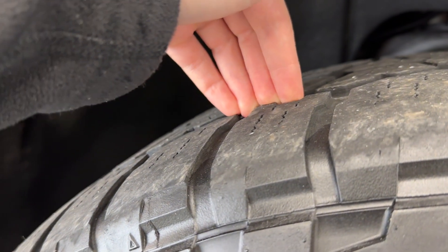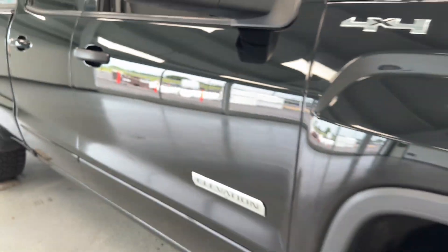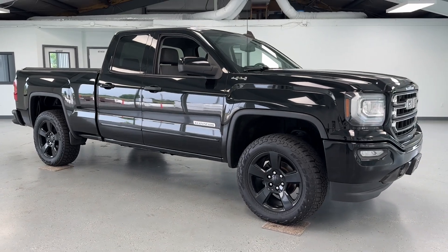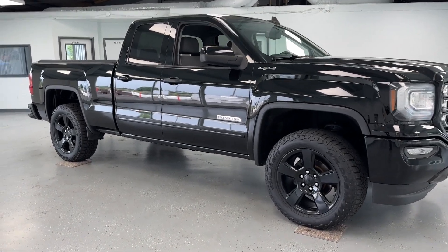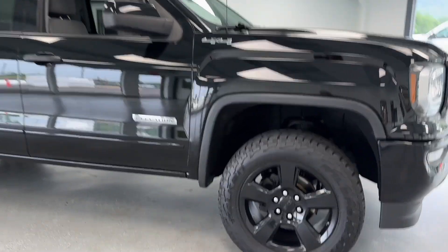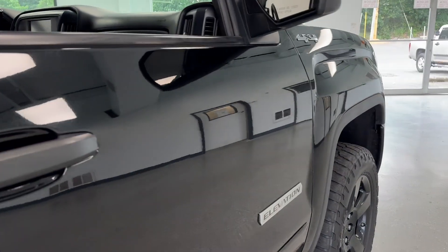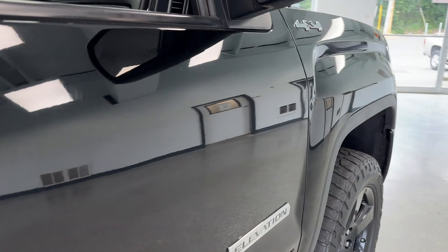As for the tire treads, you have got a good amount of life left in them, but I'll get to those exact measurements here in just a second. This vehicle, along with all the other vehicles here at All Things Automotive, has undergone a new multipoint inspection, as well as received a fresh oil change, a new cabin air filter, and a new engine air filter. So you don't need to worry about replacing any of those anytime soon.